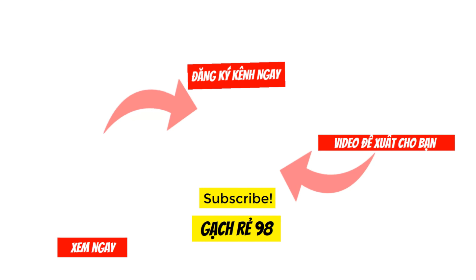Cảm ơn các bạn đã xem hết video của Gạch Rẻ 98. Để không bỏ lỡ những sản phẩm gạch ốp lát mới nhất trên thị trường hiện nay, xin mời nhấn nút đăng ký kênh có biểu tượng hình tròn ở giữa màn hình. Xin chào và hẹn gặp lại trong những video tiếp theo.